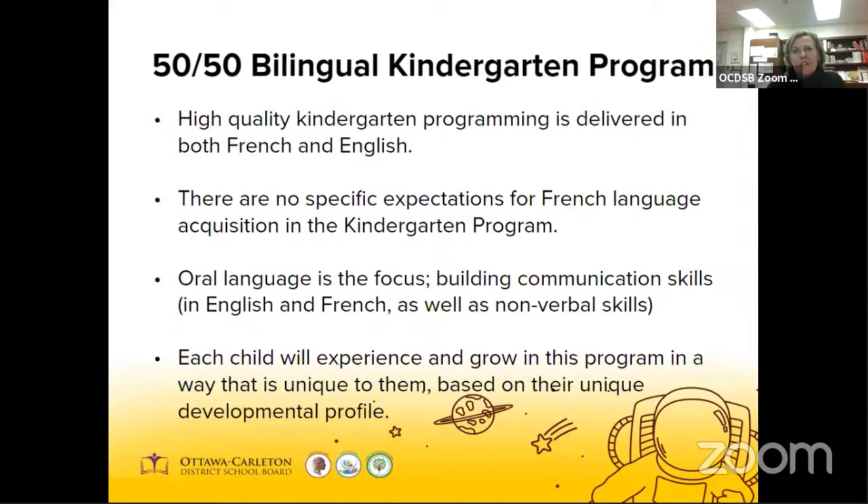The OCDSB offers a two-year full-day 50%-50% bilingual kindergarten program. The program provides all students with the opportunity to develop skills in both English and French. All of our kindergarten classes incorporate 50% French language instruction. This means that the children will be exposed to and learn in both French and English. Our program is designed for children of all languages. The bilingual kindergarten program is focused on providing our youngest learners with a rich play and inquiry-based experience facilitated by both English and French educators. Teachers and ECEs implement the program as laid out in the Ontario curriculum document, the kindergarten program 2016. Each child will grow and develop their receptive and expressive communication skills in both languages in a way that is unique to them.